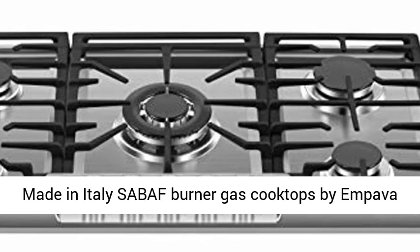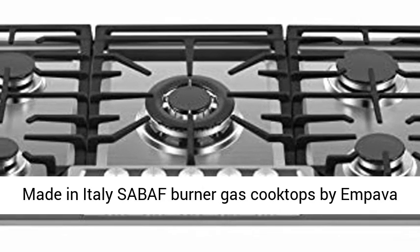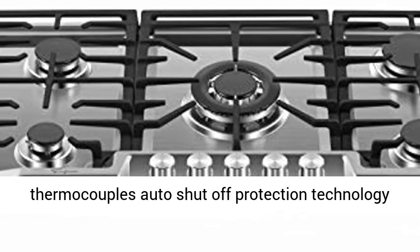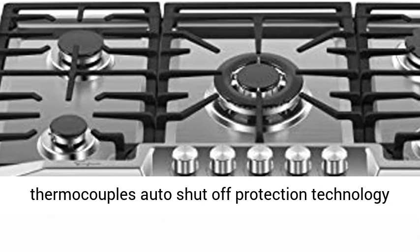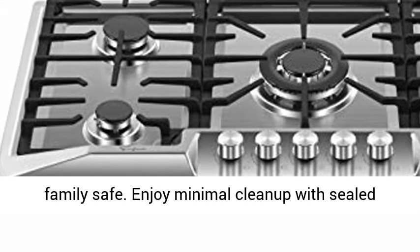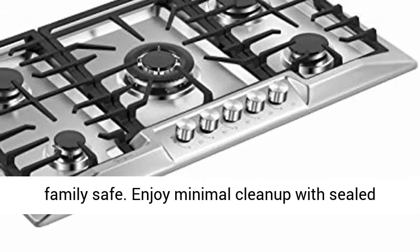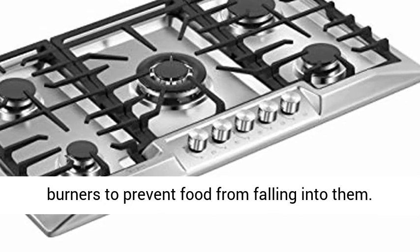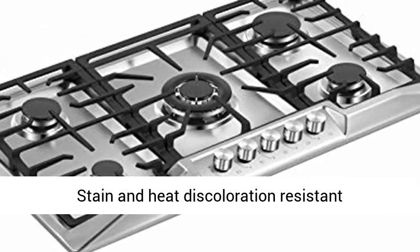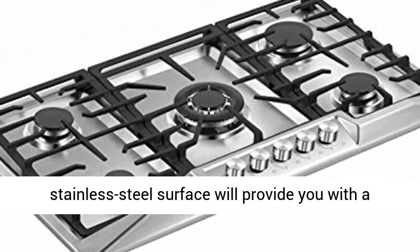The five world-class made-in-Italy Sabbath Burner Gas Cooktops by Impava feature one of the latest flame failure thermocouple auto shut-off protection technologies that prevent gas leaks to keep your home and family safe. Enjoy minimal clean-up with sealed burners to prevent food from falling into them. Stain and heat discoloration-resistant stainless steel surface will provide a reliable cooktop for years to come.